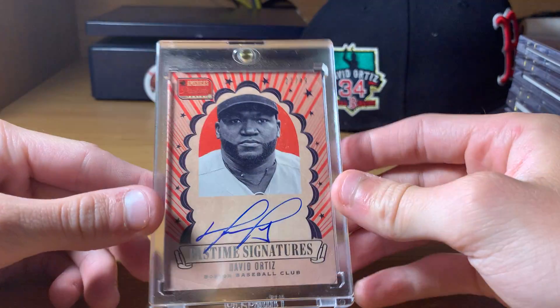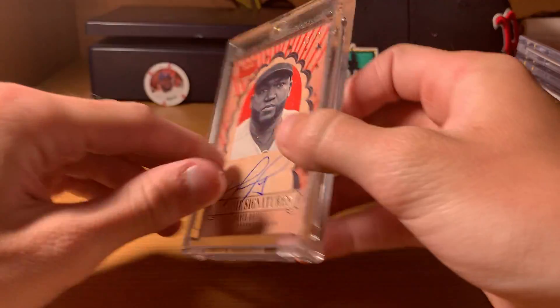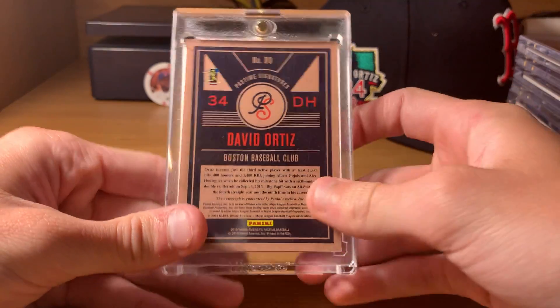Next up, here's another America's Pastime — one of my favorite products of all time. On card, numbered out of 49. Love the border on that one. 2013 America's Pastime.